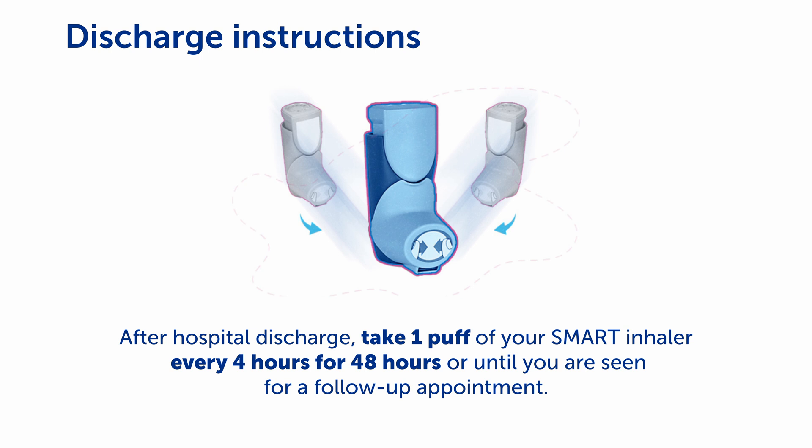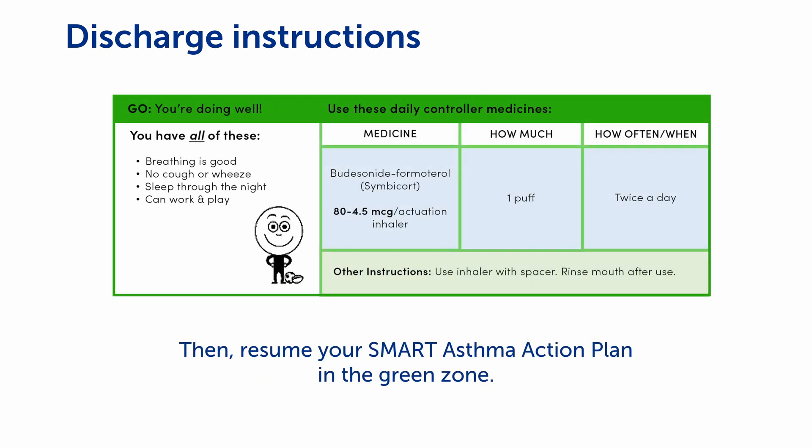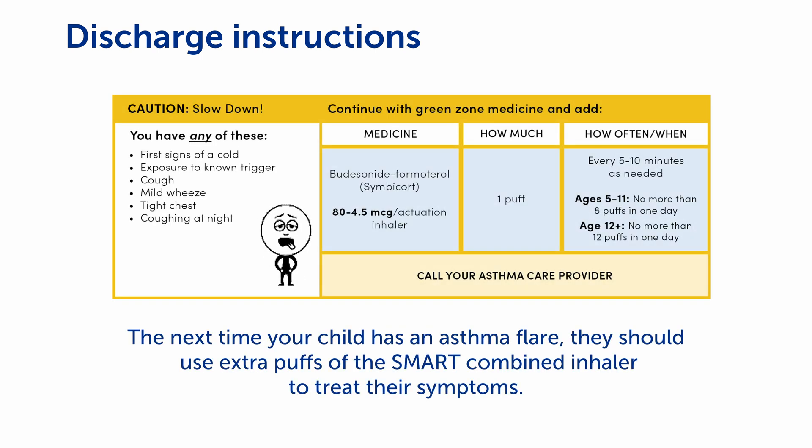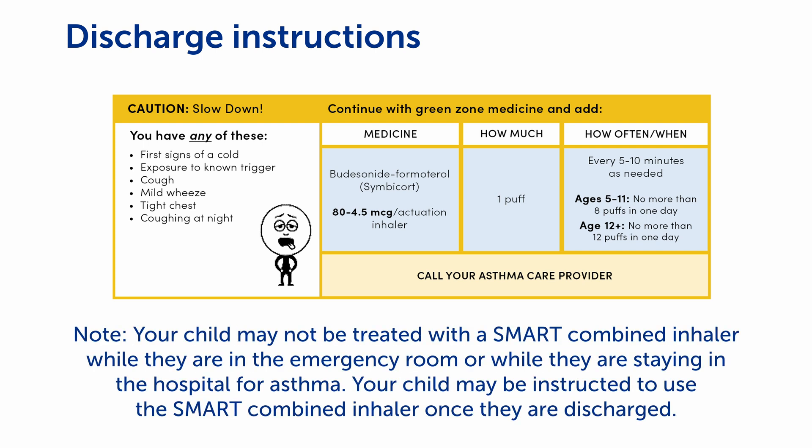Your child may be instructed to take one puff of the SMART combined inhaler every four hours for 48 hours after going home from the hospital, or until their primary care provider sees them for a follow-up appointment. Then resume your SMART asthma action plan in the green zone. Note that your child may not receive SMART combined inhalers if they're being treated for asthma in the emergency room or if they're staying in the hospital. For more information about SMART for asthma, please contact your medical provider.